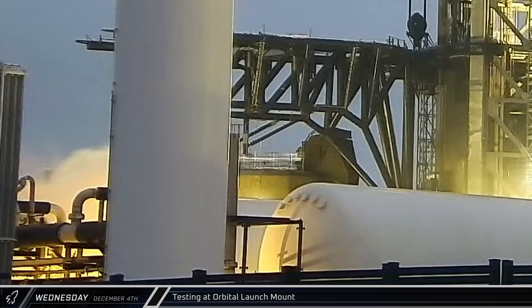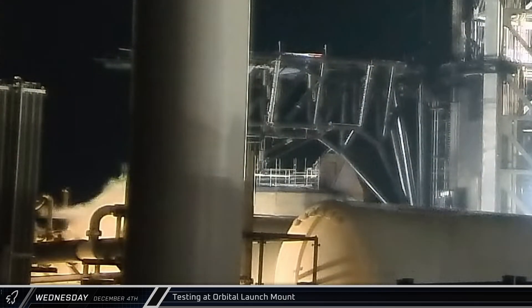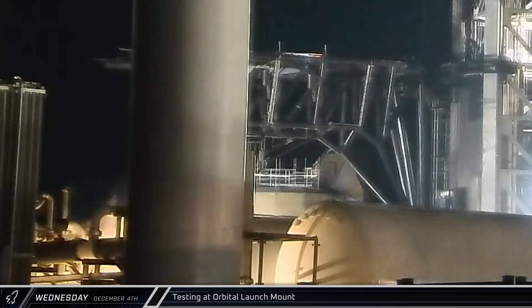A bit after that, visible purging was observed from the ports on the booster quick disconnect. That test was followed relatively quickly by purging from the Raptor boost quick disconnects. As testing continued, several additional intermittent purges were seen from the main booster quick disconnect.